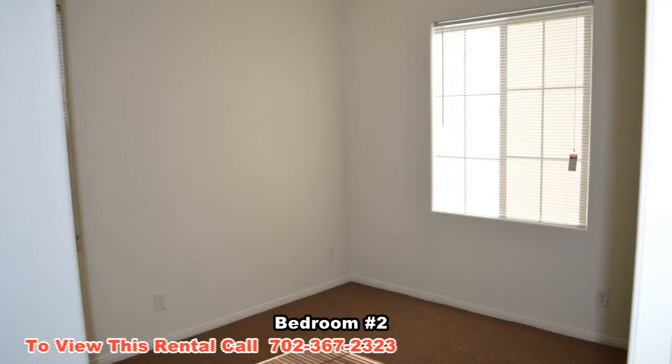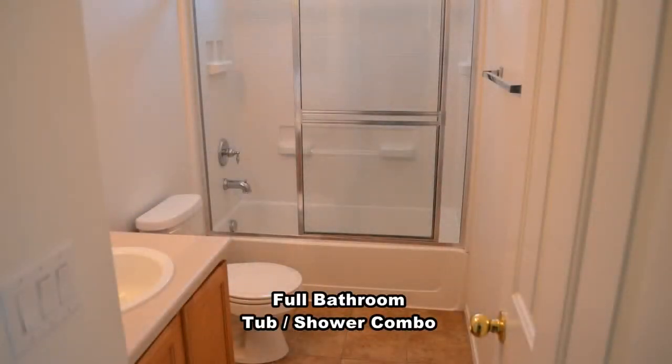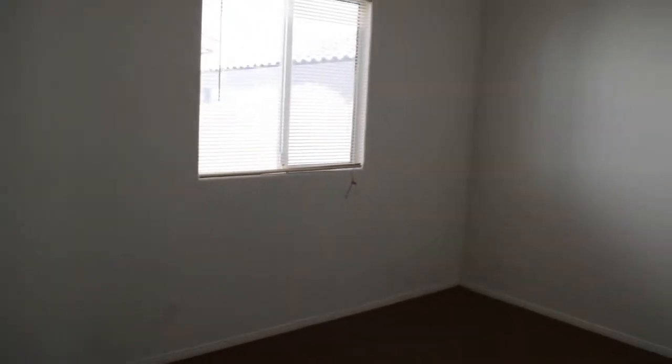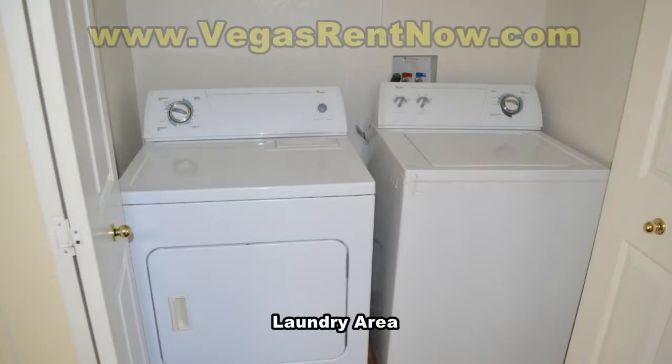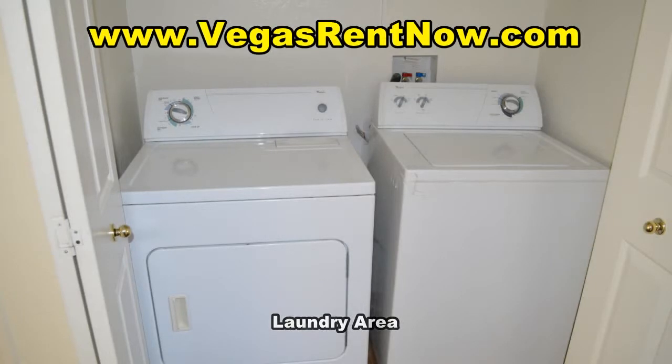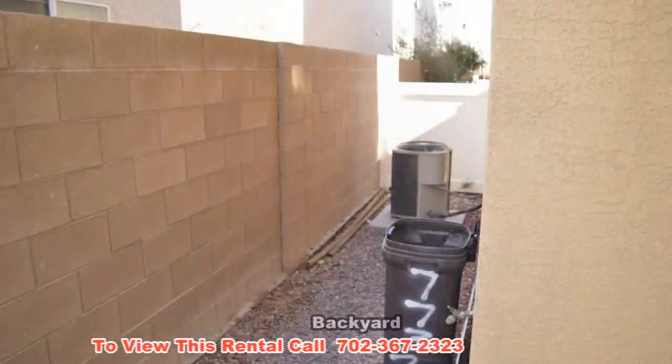Finishing the upstairs are two more bedrooms, a full bathroom, and a laundry area. The full bathroom has a tub shower combo. The laundry area comes with a washer and dryer included in the rent. Out back is a small yard.